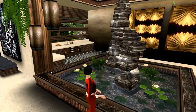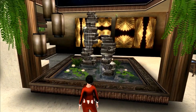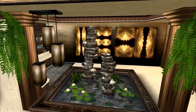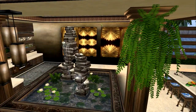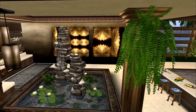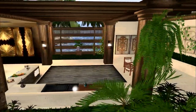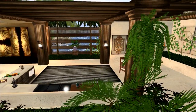This beautiful lantern here came with the house, as well as these amazing plants up here. These reeds, these ferns are from Reed Parkin. These were full-perm items from Parkin, and they just go all across these pillars.